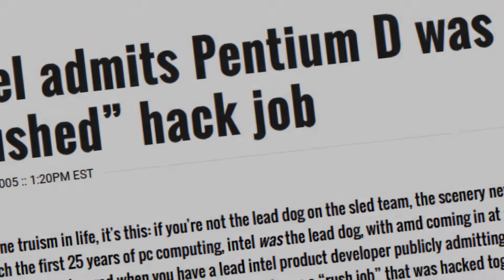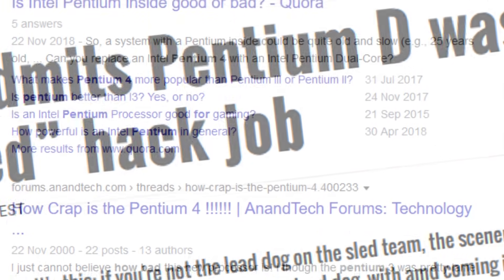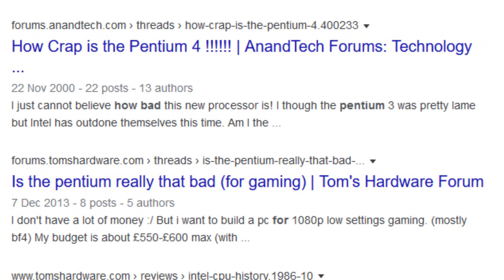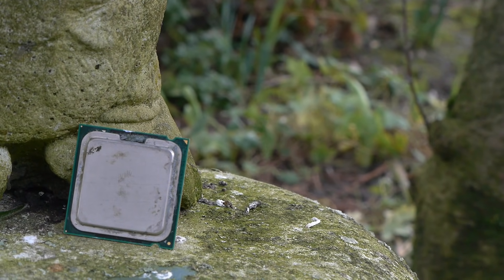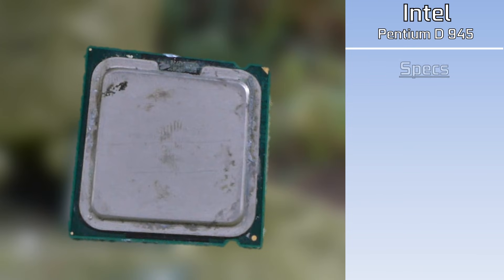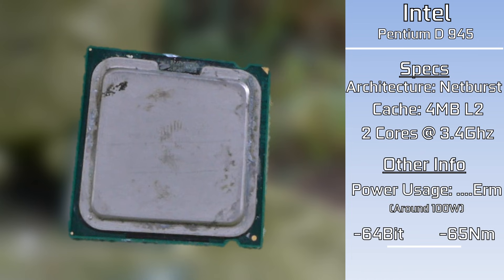The Pentium-D, often regarded as one of Intel's worst releases of all time, where they managed to sandwich together two already pretty poor processors and then try and sell it to people as something new. This right here might be something that some of our long-term viewers will actually probably remember because it's actually found its way into a few different systems around the channel. This is the Pentium-D 945, and once we get over enough nostalgia about this dirty piece of silicon, you'll realize that it's not that great.